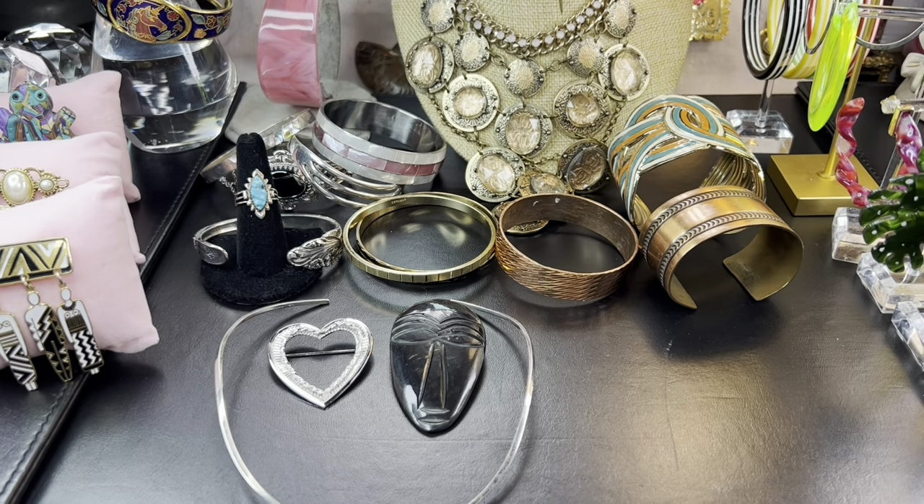Welcome back, thank you so much for being here. Today I'm bringing you the haul from Chicago. Now Chicago is an absolute mecca for thrifting — I have not even touched the surface.